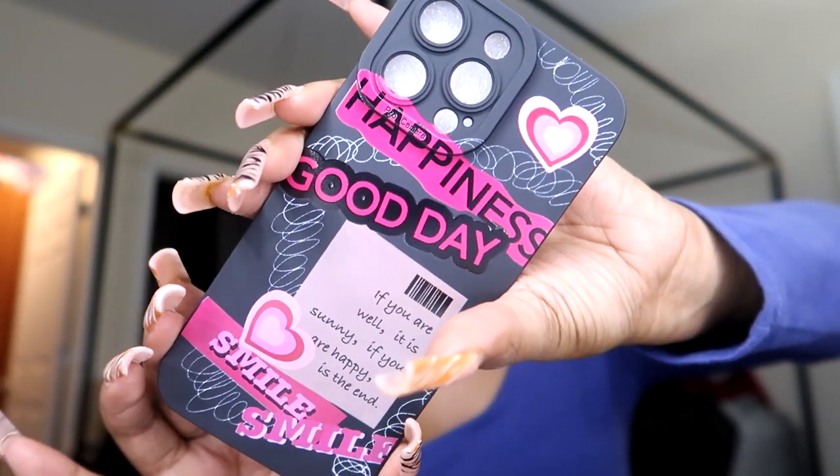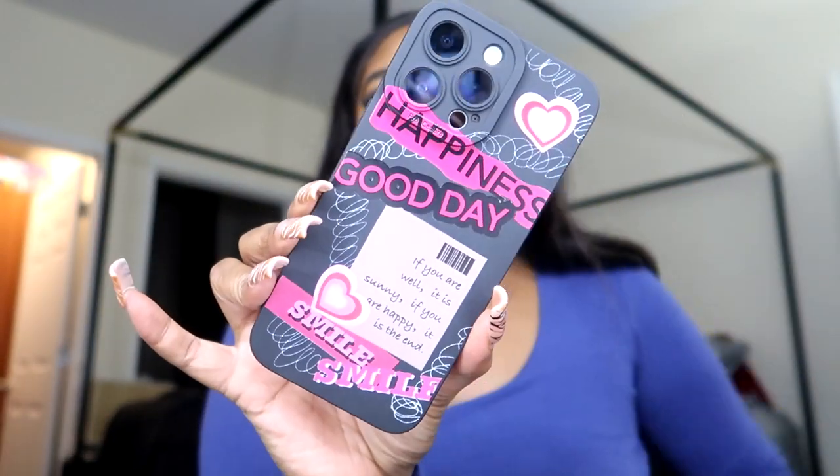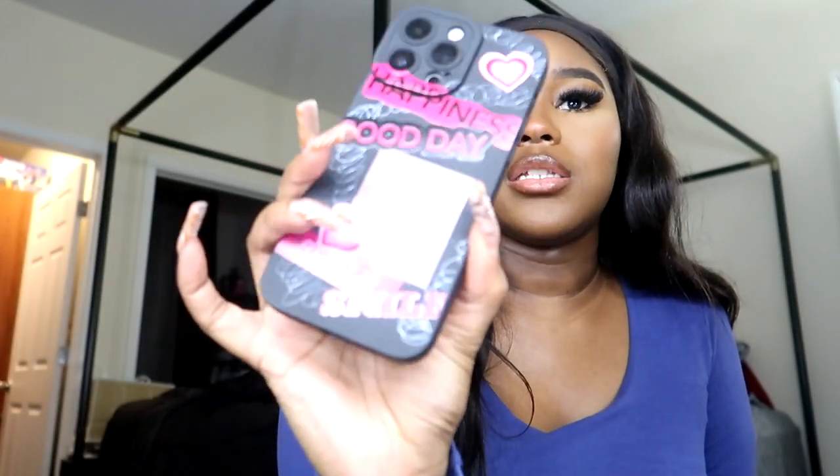Look at this one — it says 'Happiness: good day if you are well, it is sunny, if you are happy it is the end.' I don't know about that, but this case is super cute. I really want y'all to see how it looks on the phone and from each side. I feel like having a bunch of cases is like accessories — it's that added accessory to the outfit you're wearing, or you just switch your case every day to switch it up.